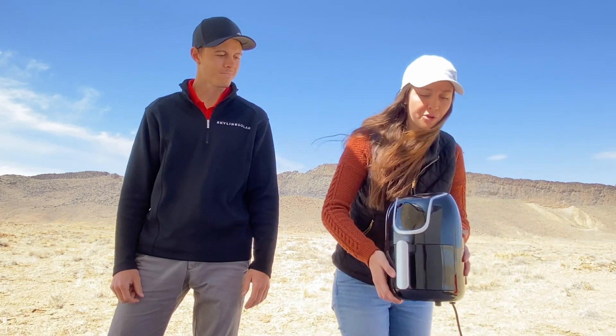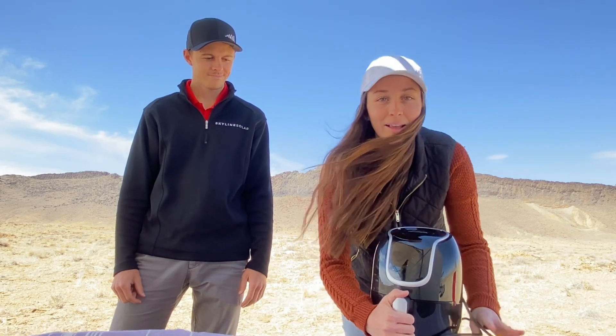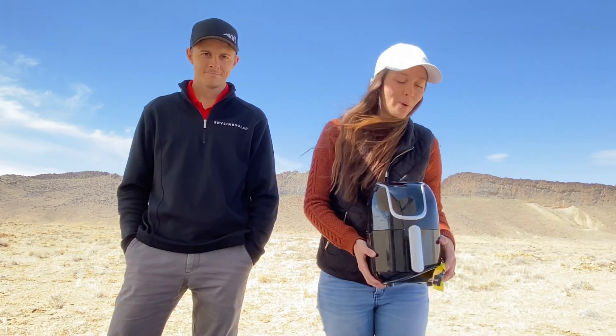This was a Christmas present from my mom and dad. It is a two-quart air fryer, and I cannot believe how many meals and food I have made using this bad boy. Instead of having to deal with the propane and the lighter and all that stuff, just plug it in and start cooking away.